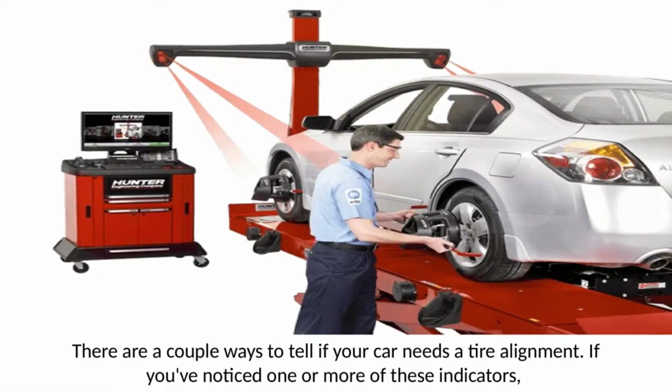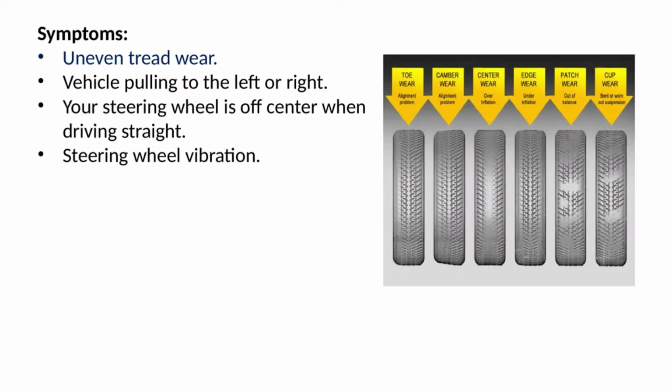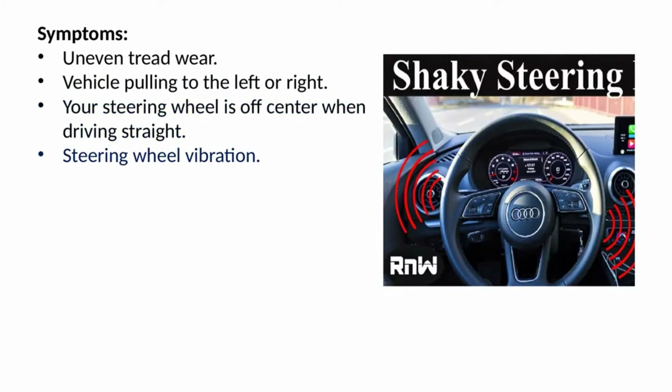There are a couple of ways to tell if your car needs a tire alignment. If you've noticed one or more of these indicators, you should have your alignment checked by a licensed service technician immediately: uneven tread wear, vehicle pulling to the left or right, your steering wheel is off-center when driving straight, or steering wheel vibration.